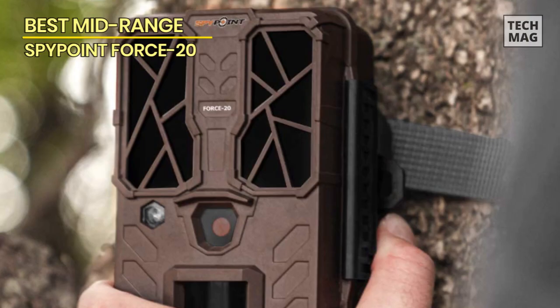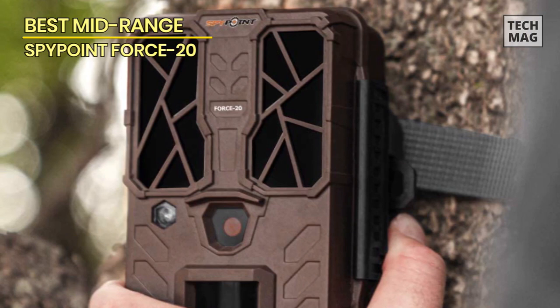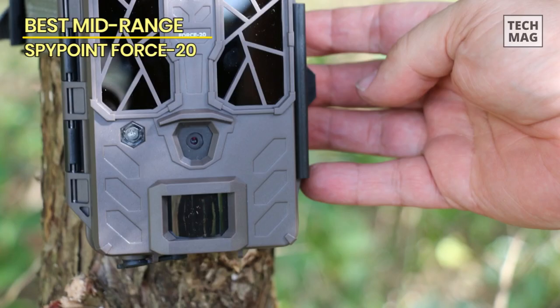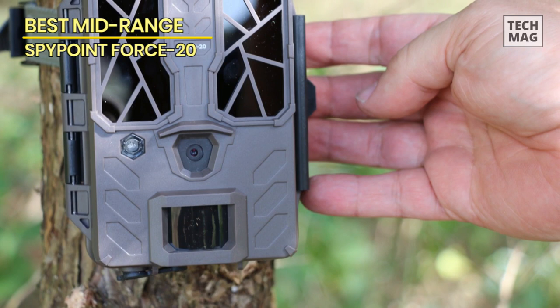Battery life is an essential consideration for any trail camera, and the Spypoint Force 20 excels in this aspect. It operates on six AA batteries, providing extended battery life that allows you to leave the camera unattended for longer periods without worrying about frequent battery changes.